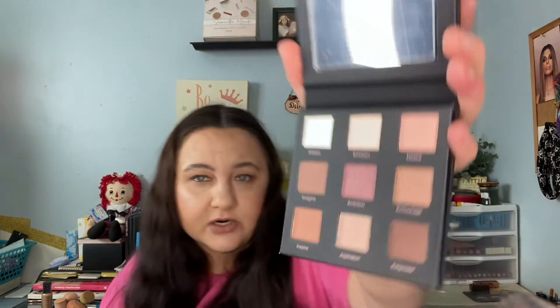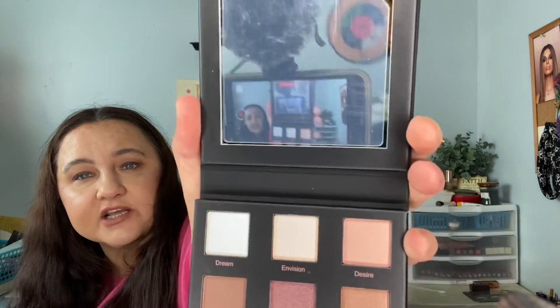The Real Her palette has nine highly pigmented, buttery, blendable shades infused with avocado oil, coconut oil, and other vegan powerhouse ingredients for hydration and anti-aging properties — $28. The shade names are: Dream, Envision, Desire, Imagine, Ambition, Encourage, Inspire, Aspiration, and Empower. It's got a good mirror, beautiful shades, and I love what they stand for — and it's only $28, not $71 for a tiny tube.